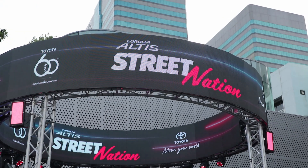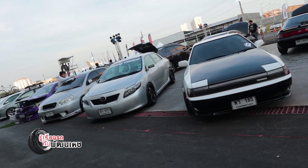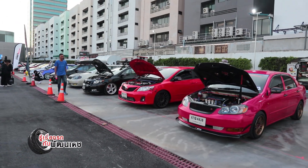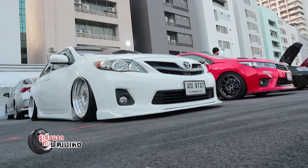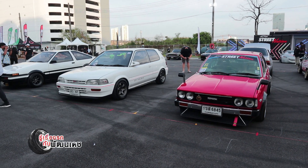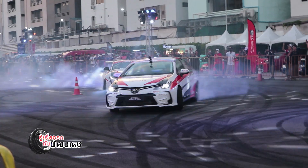Toyota Motor Thailand has organized a Corolla Altis community event with 320 participants, featuring a new car contest worth 6 billion Baht, made for Thailand and the world.